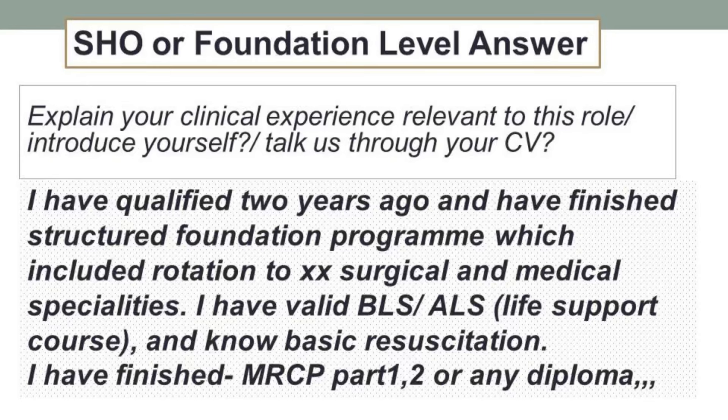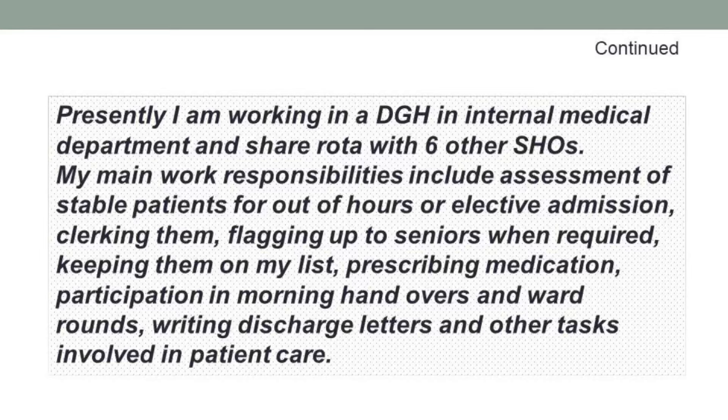Presently I'm working in a DGH in an internal medicine department and share the rota with these many other SHOs. My main work responsibilities include assessment of stable patients for out-of-hours or elective admissions. I clerk them, I flag them to seniors, I keep the record on my list, I prescribe medication, I participate in morning and evening handovers and daily ward rounds, and I do the discharge letters and other tasks involved in patient care.